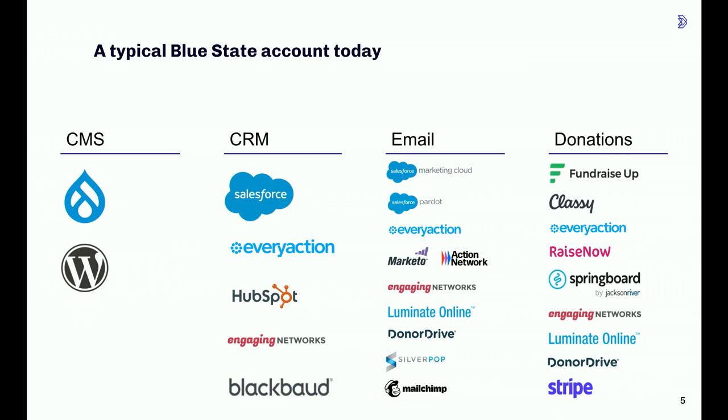At this point we started to see a split. Some organizations stuck with the nonprofit-specific, all-in-one platforms like EveryAction and Engaging Networks, where CRM, email, fundraising, advocacy, and so on are all rolled into the same platform. Whereas others started to take a more composable approach, adding in separate tools for email and donations, built around Salesforce or HubSpot. The result was a lot more fragmentation — a lot more systems and tools coming into play — and every single one of our clients is running a unique combination of these tools.